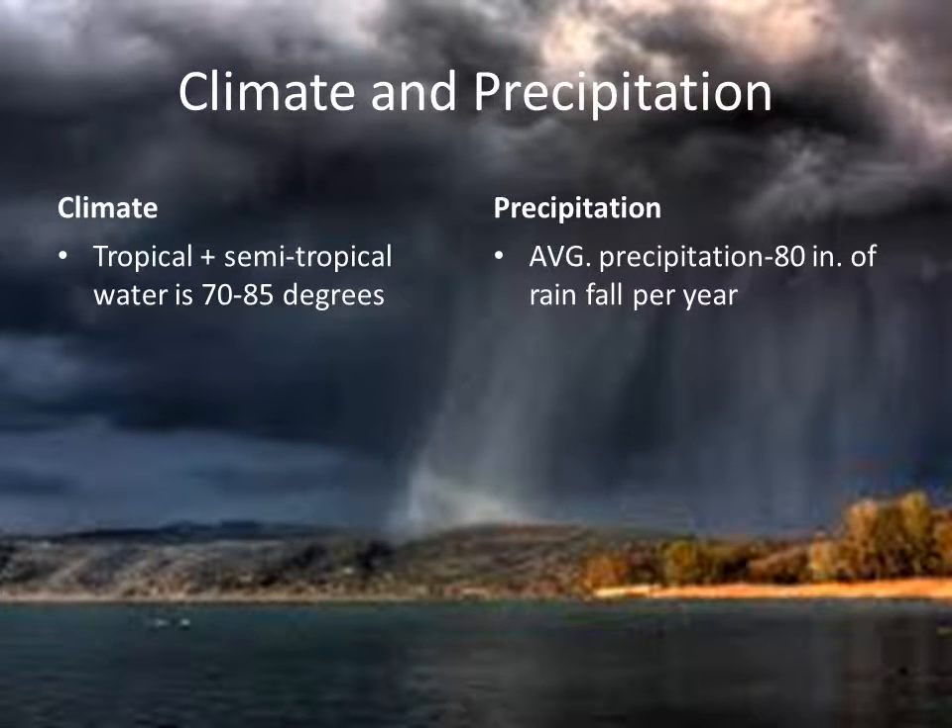This is my climate and average precipitation of the coral reef. The climate near tropical and semi-tropical water is 70 to 85 degrees. The average precipitation is 80 inches of rainfall per year, and February is the month with the heaviest rainfall for the coral reef.